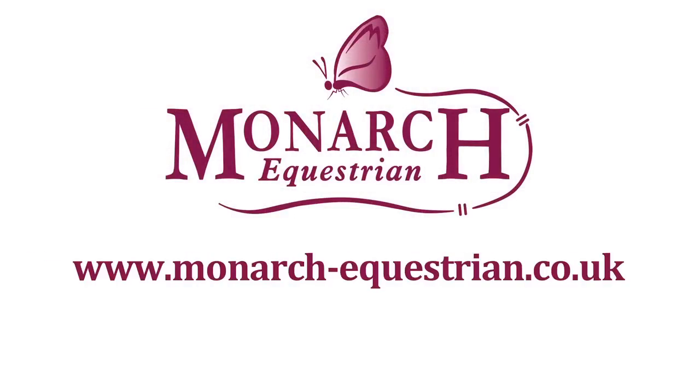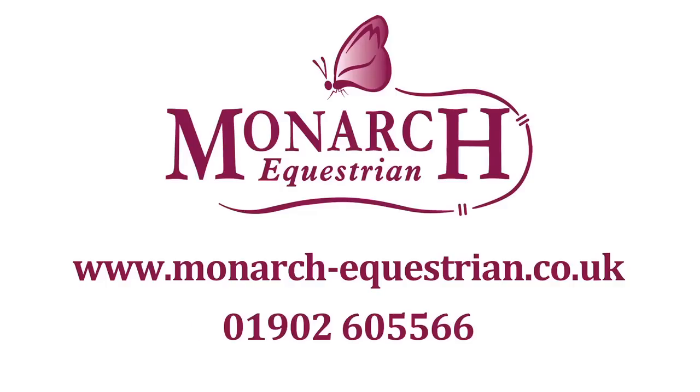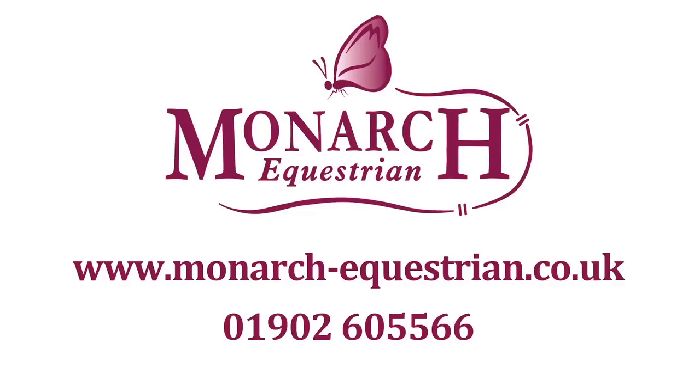Visit our website, www.monarch-equestrian.co.uk or call 01902 60 55 56.